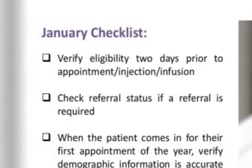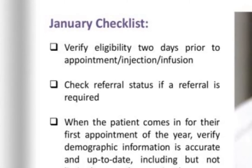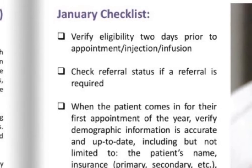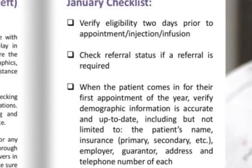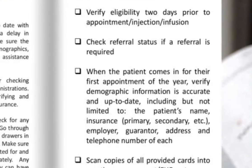Check referral status if a referral is required. When the patient comes in for their first appointment of the year, verify their demographics — make sure it is accurate and up-to-date, including but not limited to their name, insurance (primary, secondary, tertiary), employer, guarantor, address, and telephone number of each.